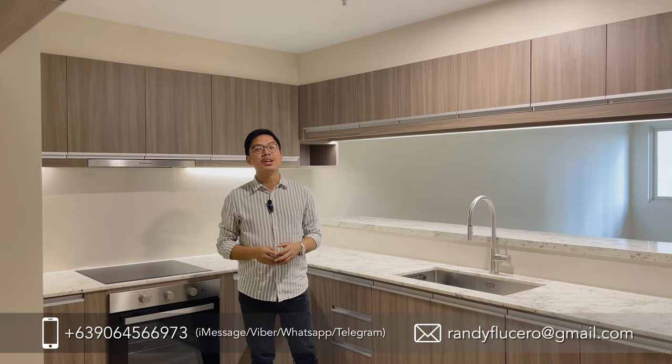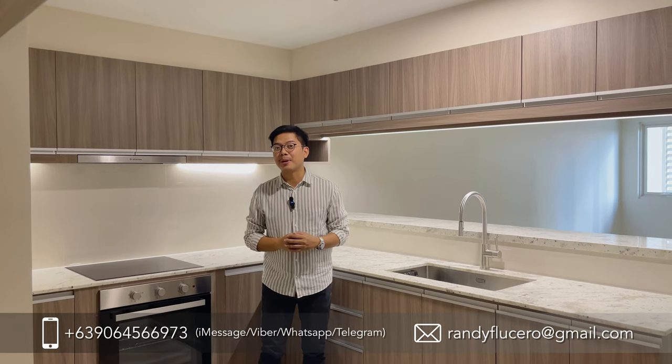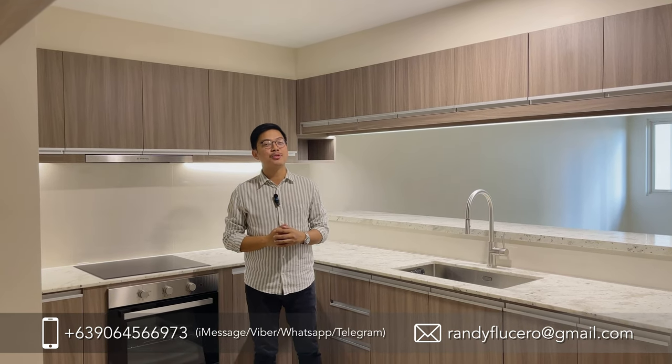That ends our tour today here in Park Makinley West. If you're interested in investing in a property here, feel free to contact me and I'd be more than happy to assist.